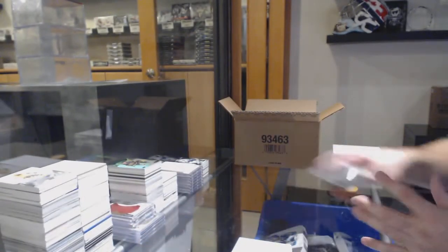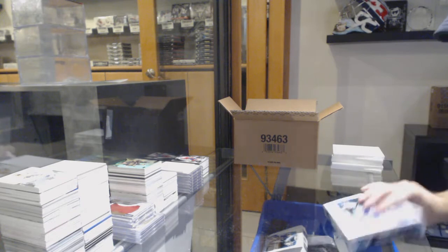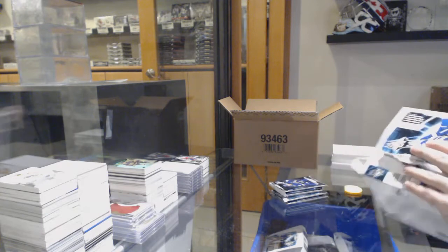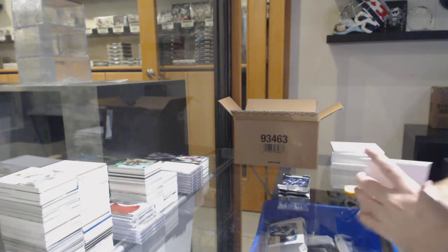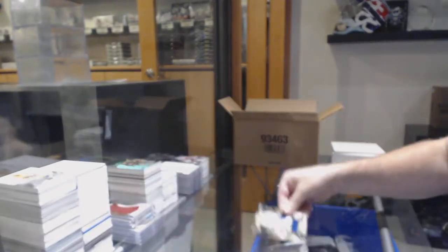It's funny — the zero spot, the cheapest spot too. Sometimes it just works out. We've got number 37, Carter Berhagi rookie jersey — the seven spot.